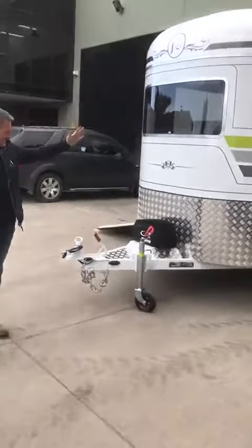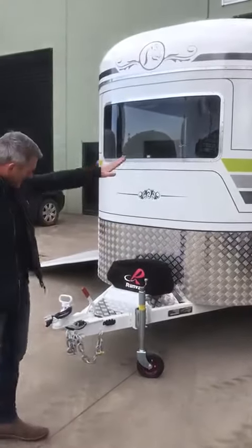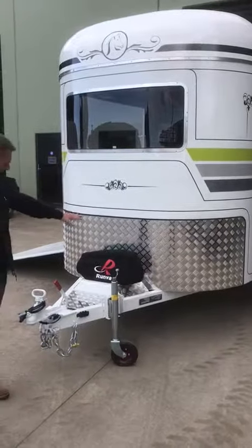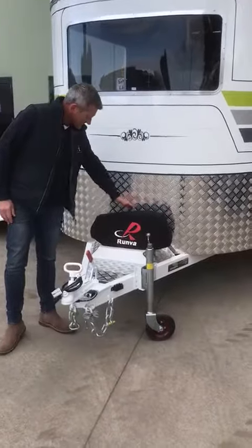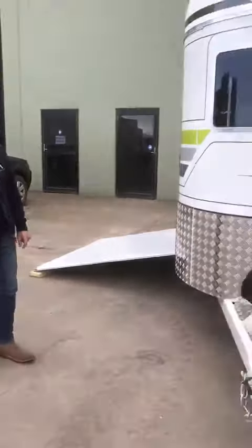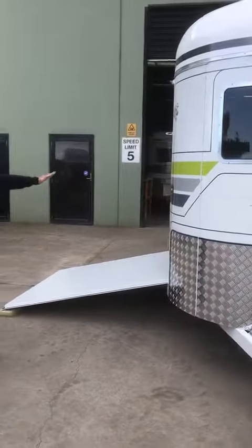Coming around, you can see it's still got all the standard features of the chequered plate, tie-ups and so on that come standard with Discovery. This one incorporated a winch at the front which goes through and is rated to six and a half tonne.